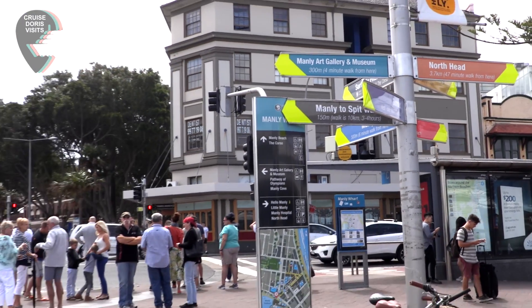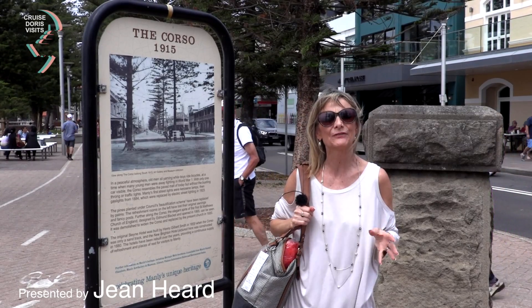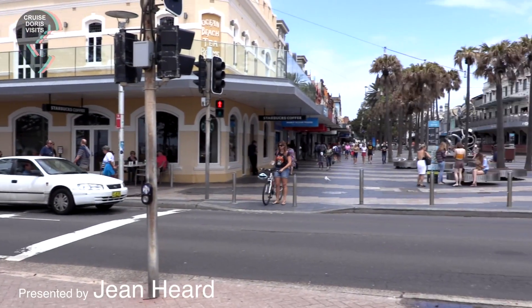We're going to walk down the Corso. Effectively, the Corso looks similar to how it was, except that after 1915, the council replaced the pines with palms.